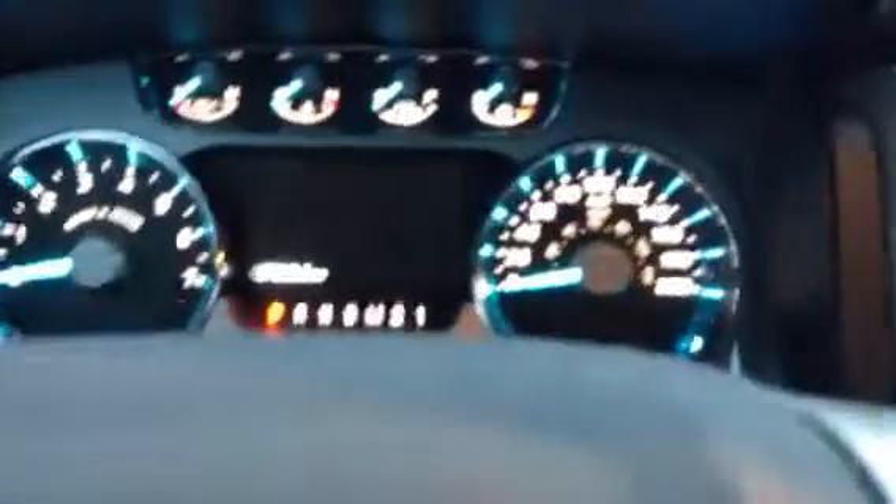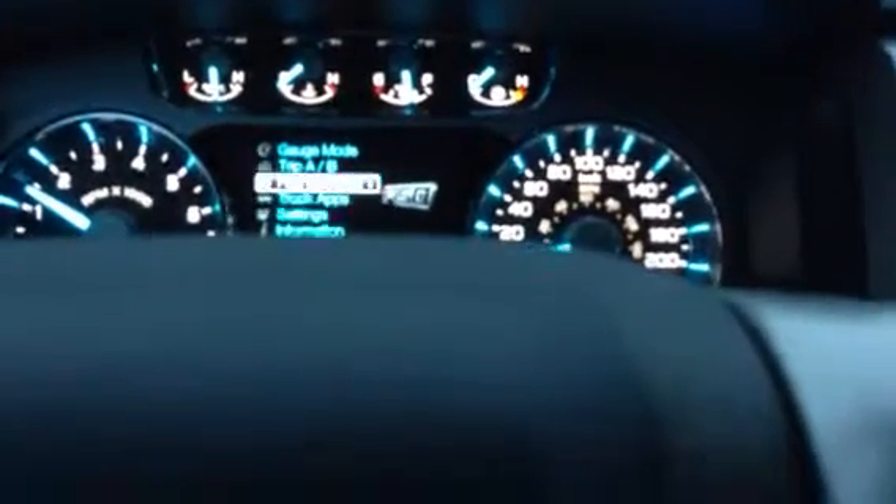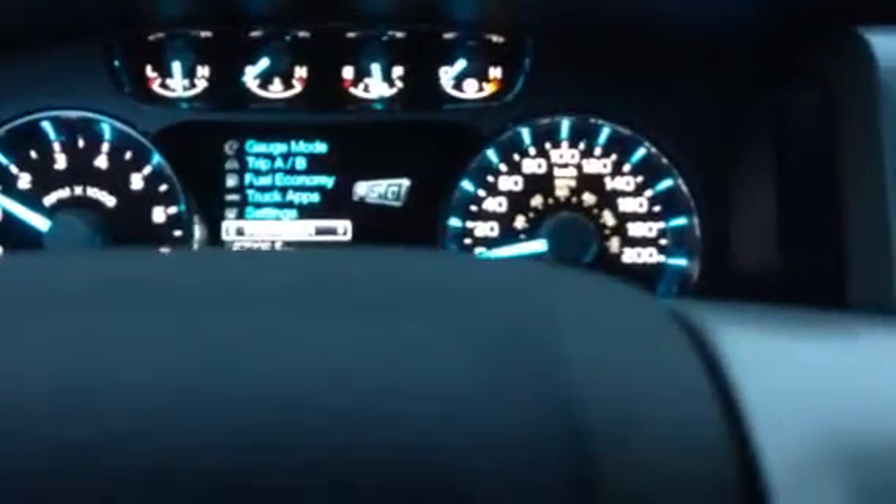You also have a menu button on the left-hand side that controls your center console display, so you can track your trip, your fuel economy, and other settings and information.